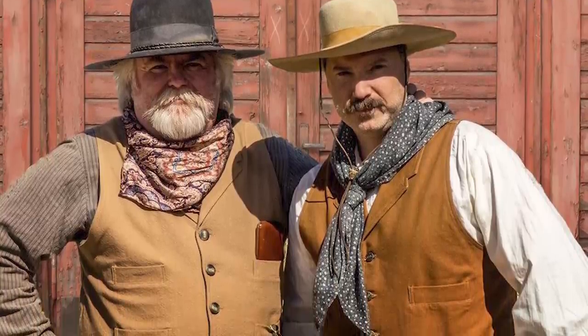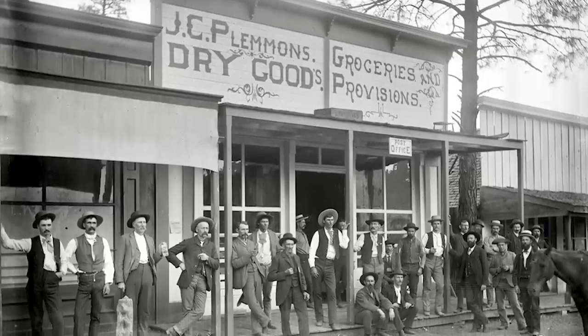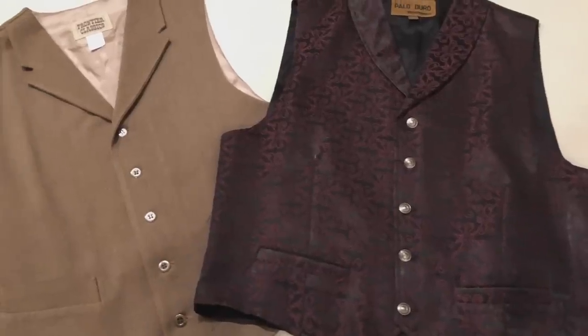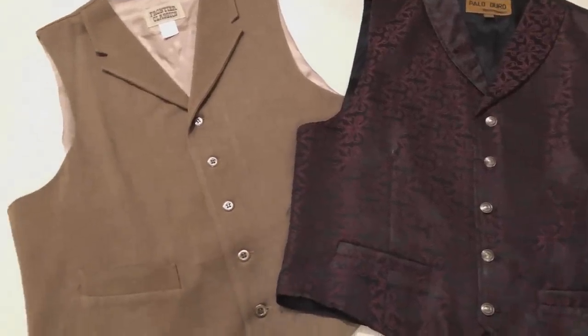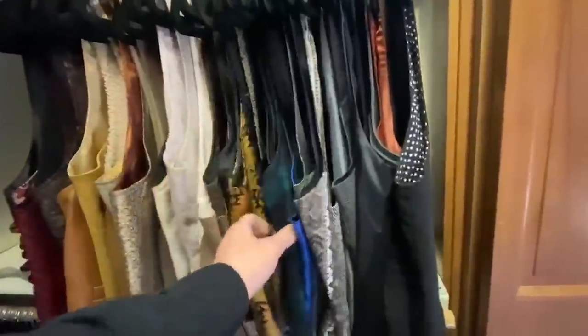You must think logically. Would a cowboy on the range wear a silk brocade vest to a roundup? Would a banker have use for the rugged canvas one? I think you should have at least one or two vests in your wardrobe — more if you want to go around in style, like Jedi Knight, who has more vests than I've got coffee mugs.